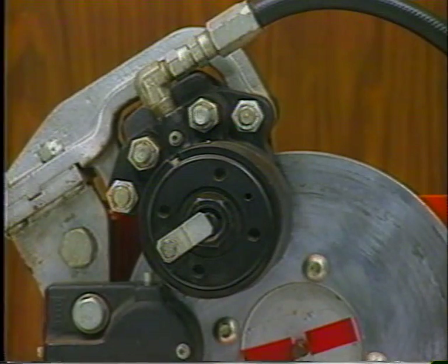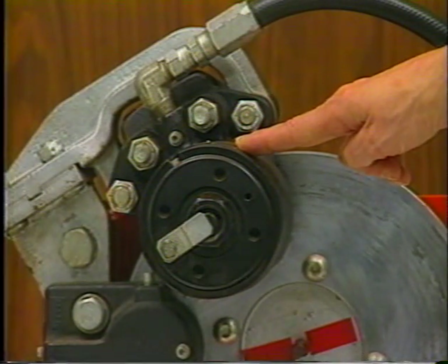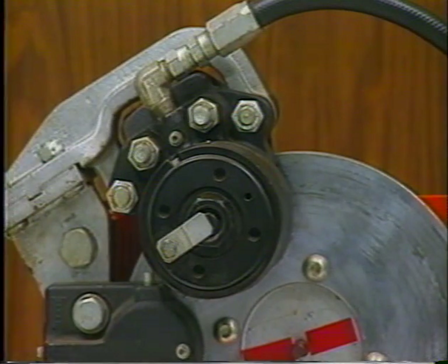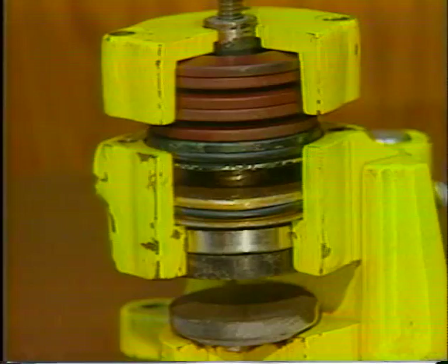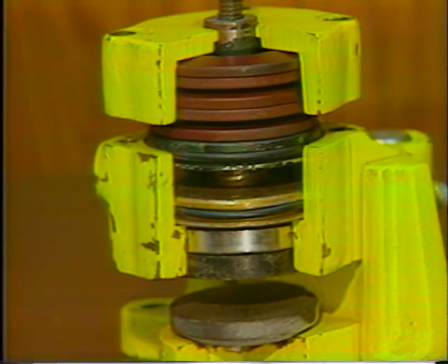The primary component of the automatic emergency parking brake system is the spring-applied brake caliper. The spring pack in this section supplies the brake pad clamping force. This cutaway of a similar brake caliper shows the internal components. The Belleville Springs supply the clamping force when the brakes are applied. To release the brake, hydraulic pressure must be supplied to push the piston back and compress the springs, thereby freeing the pad from the disc.